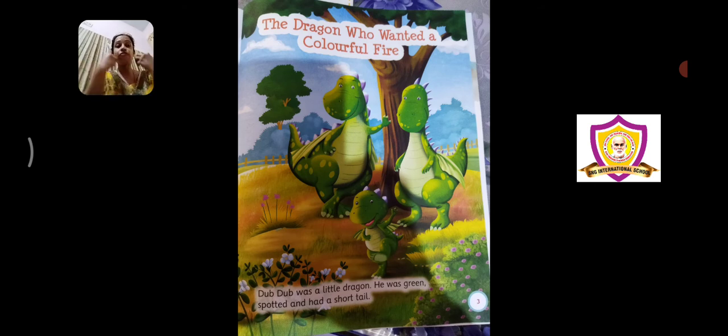These are all fire-blowing animals. When they open their mouth, a big blow of fire comes out. So dragons are known to be fire-blowing animals — as soon as they open their mouth, the fire comes out. This is the story of a small baby dragon whose name is Dub Dub.